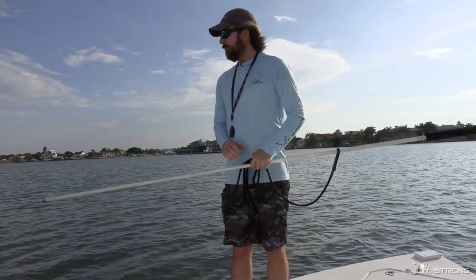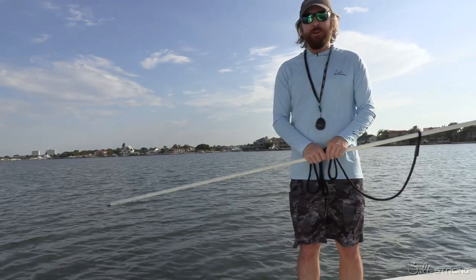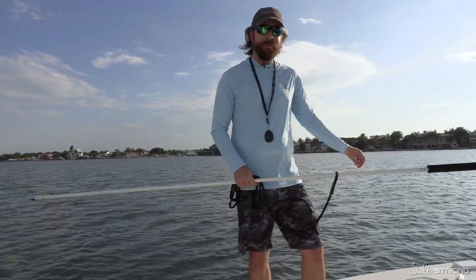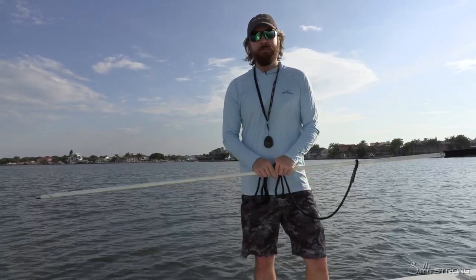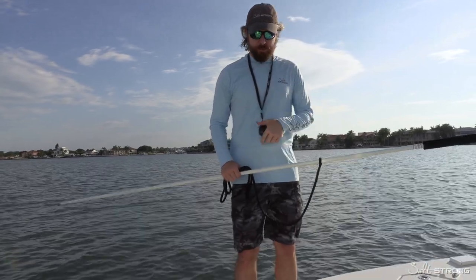We have some wind that we can use. Right now we're just drifting into a spot — this is a shallow flat — and I thought we'd use this time to talk about how important the trolling motor is. Because if we had it, we could be buzzing straight down to that island and could have already been fishing by now. So number one, by far: trolling motor — getting to your spot quietly.